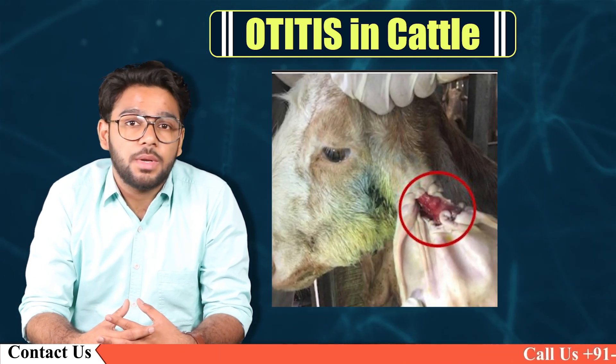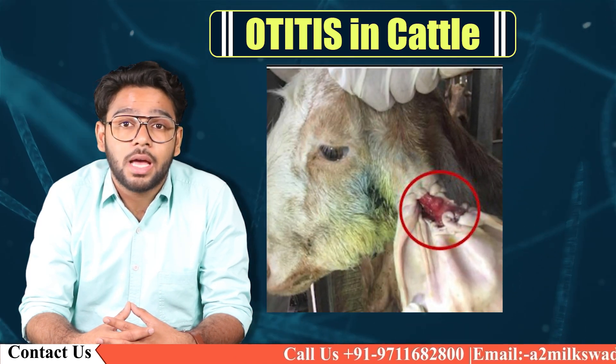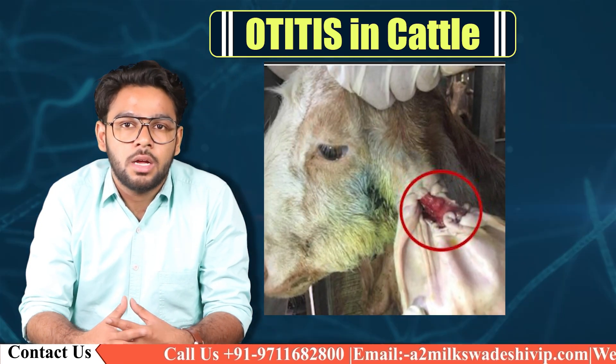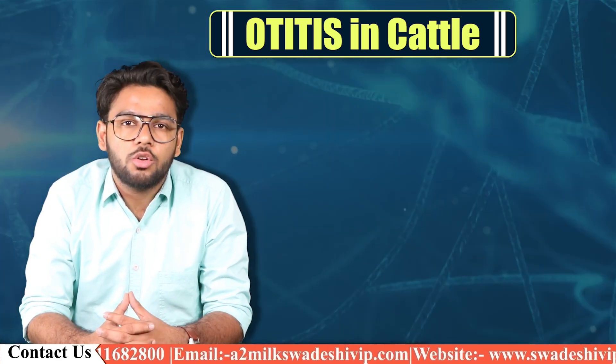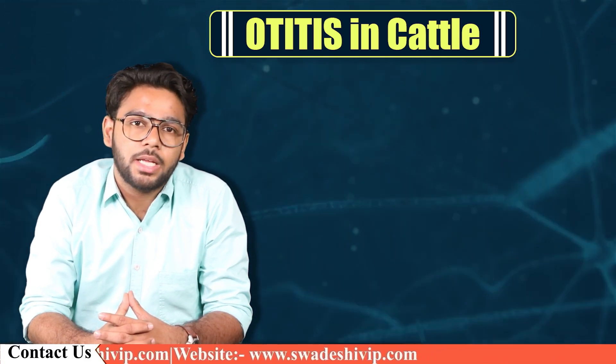Primary Otitis media has been reported in certain breeds of cattle. Untreated Otitis media can lead to Otitis interna — that is, inflammation of the inner ear structures — or to rupture of an intact tympanic membrane with subsequent Otitis externa.